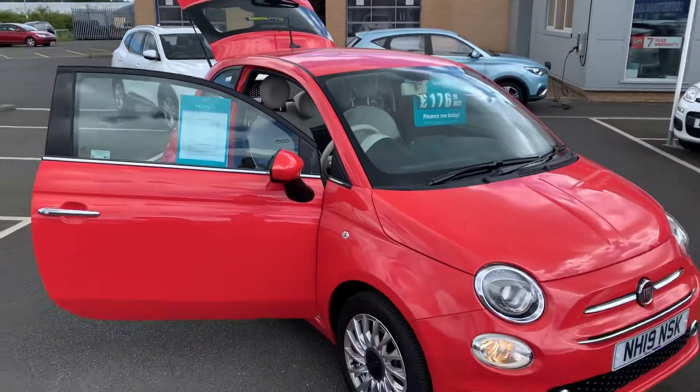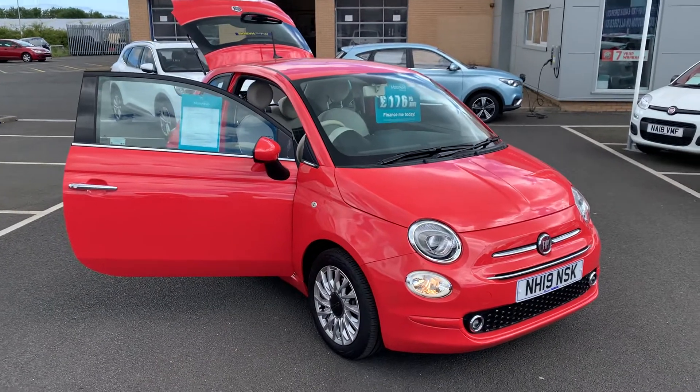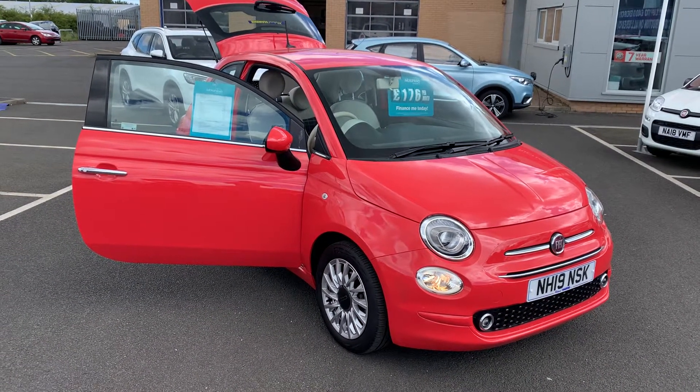If you would like any more information on this car or any of the other cars we have in stock, please give us a call on 01670 853000. Thank you.